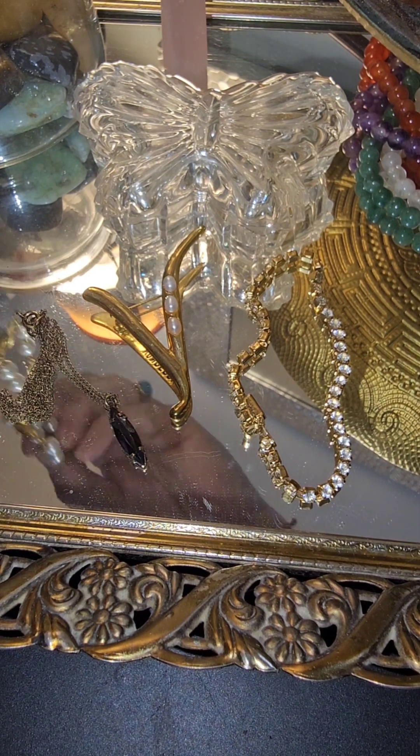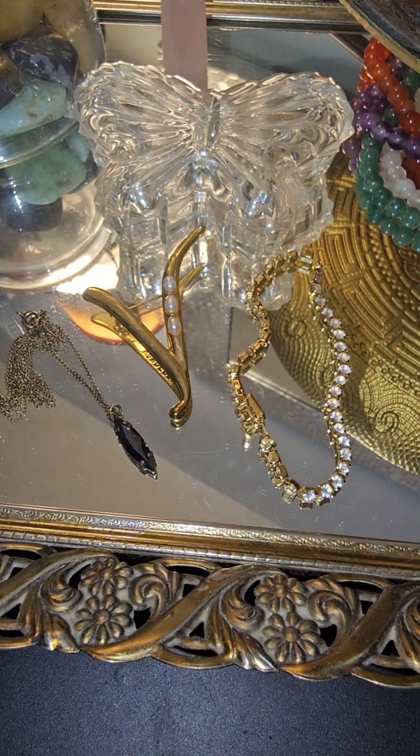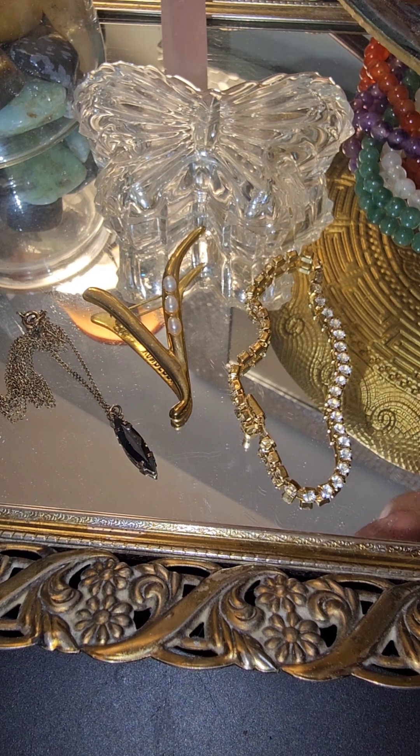These are my three favorite pieces for sure — this necklace and then these other necklaces were a really good deal as well. I'd say they're not all vintage but most of them are pretty unique.